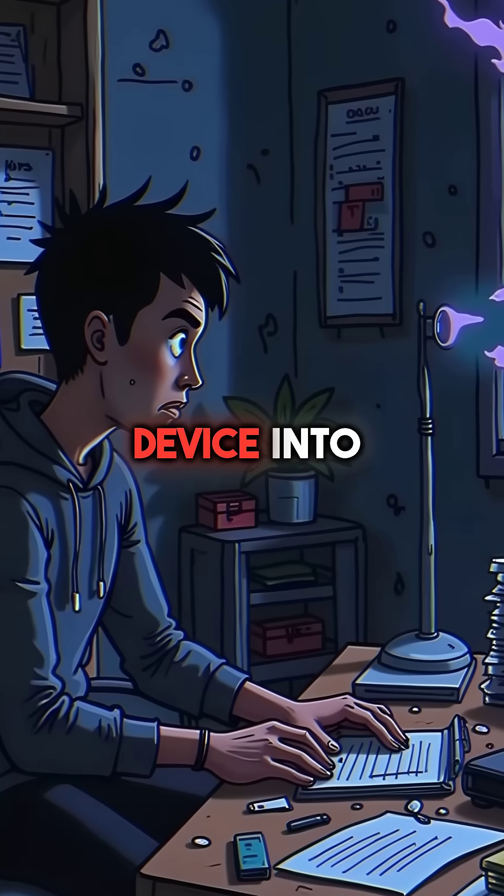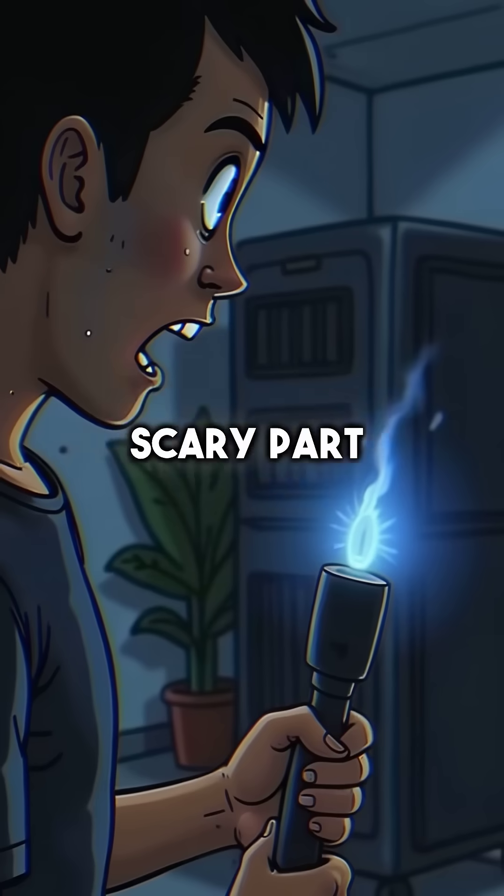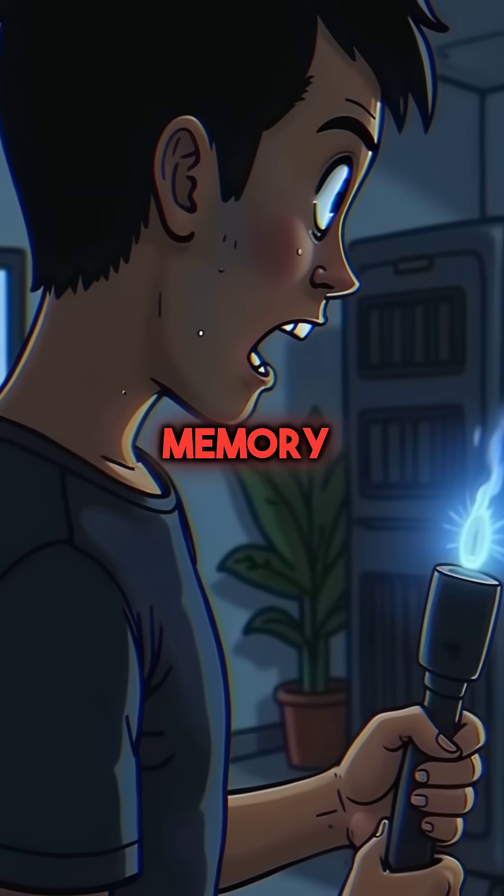What if hackers turned every Thunderbolt device into a backdoor to your computer? Here's the scary part: Thunderbolt devices bypass all normal security checks and connect directly to your memory.